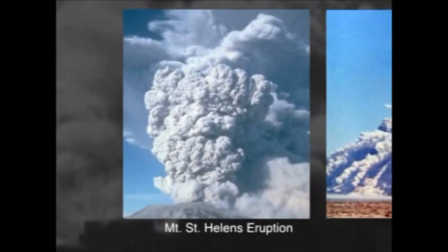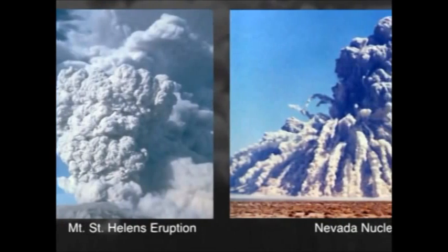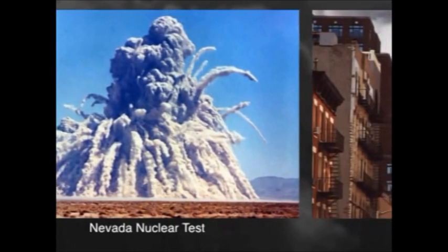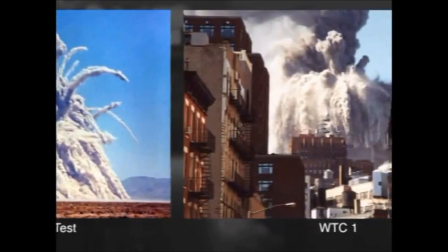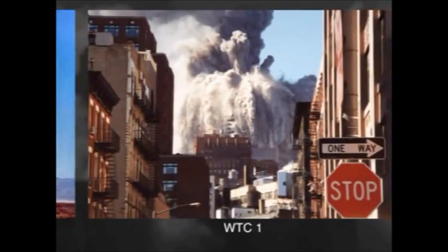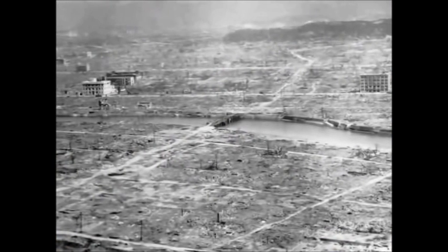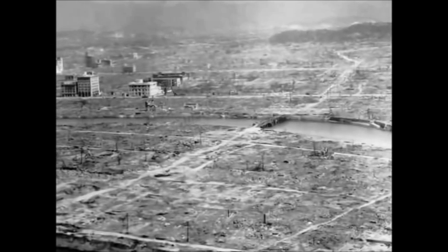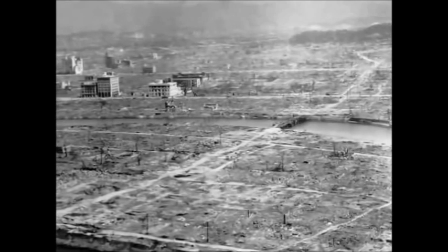How much energy did it take? Let's look at some pattern recognition here. We have Mount St. Helens, we have a nuclear test in Nevada, and we have one of the WTC buildings coming apart. To me they look similar — probably a similar amount of energy was involved. This is Hiroshima. A few days before Hiroshima, would anyone have imagined this? Just everything gone. Dr. Wood documented phenomena so unusual she had to coin new terms like 'dustification.'